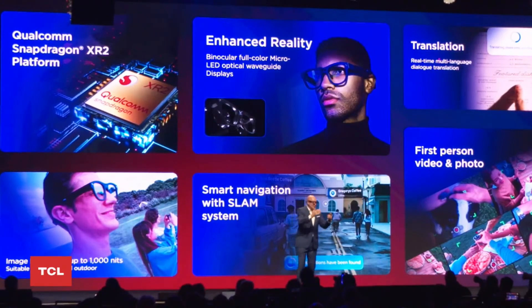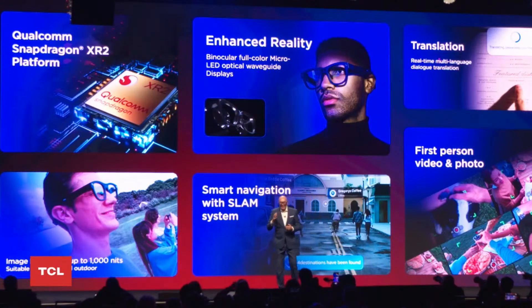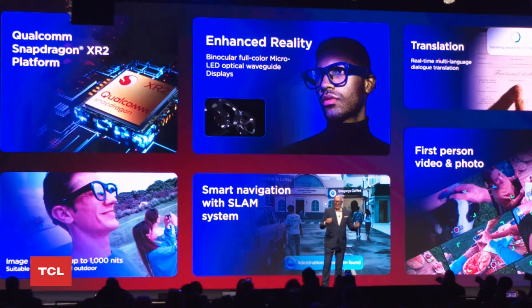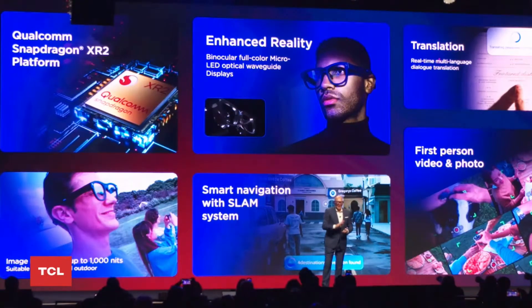If you have the opportunity to go to our booth and try it out, it's very very impressive. The second feature I also like a lot is navigation — it includes simultaneous localization and mapping. Riding a bike can be quite dangerous if you're always looking at your phone. With this, my hands can remain on the handlebars, my view can focus on the street, and I can still see when I need to turn left or right with these glasses.